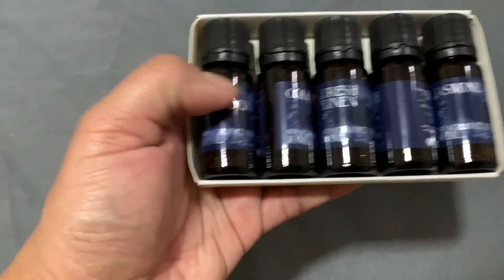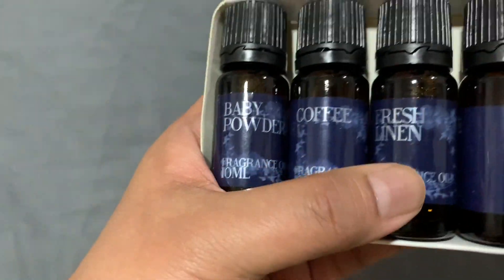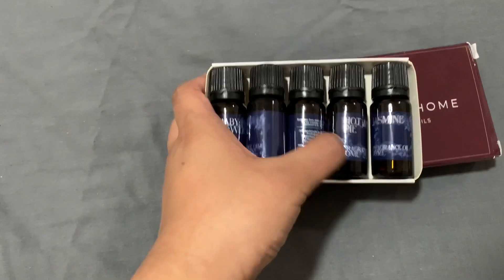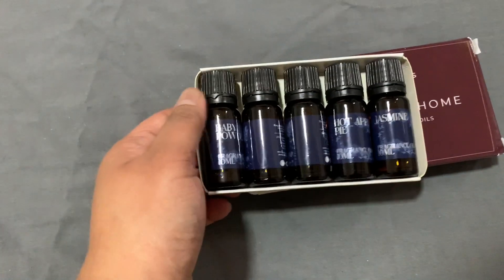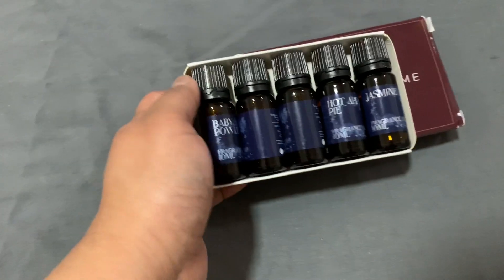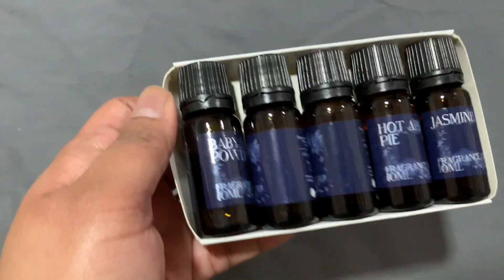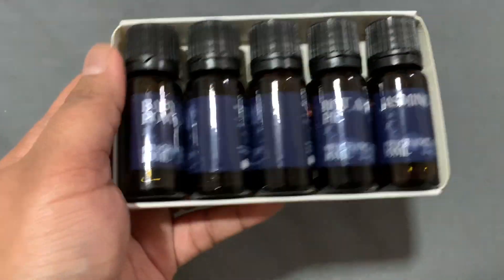So ito yung mga flavor niya guys: may baby powder, may coffee, may fresh linen, may hot apple pie, and may jasmine. Lima sya guys. Nag-sale sya — kung lima yung bibili mo. Ang isa ata nito if I'm not mistaken like 3 something, so kung lima yung bibili mo like cost like 8 something lang. So it's mura!